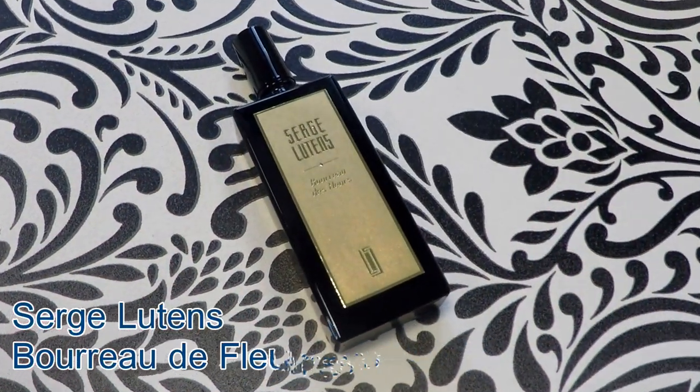Next I've got something from Serge Lutens — this is from the Section d'Or, the gold collection. There are about half a dozen fragrances in this collection already. These are pricey — they are over £500. They're a 50ml bottle and they're a pure parfum concentration, although as we've discussed before there is no legislation on the categorisation of Eau de Parfum versus Parfum — so they're calling it a Parfum. This fragrance is called Bourreau de Fleurs, which means executioner of flowers.